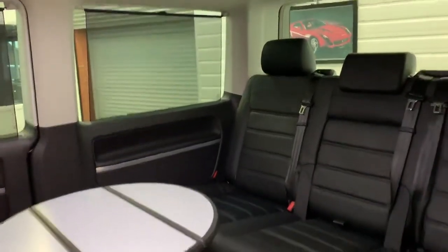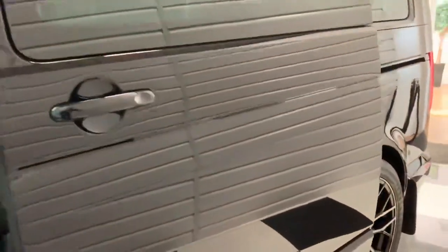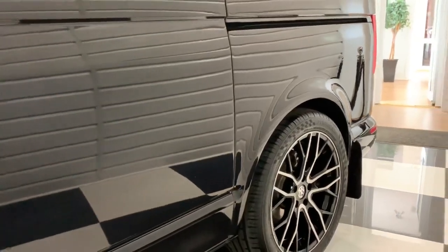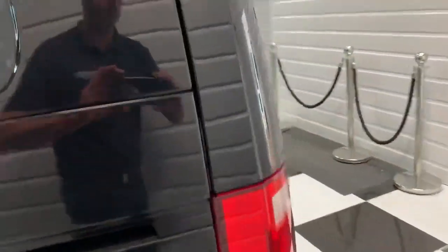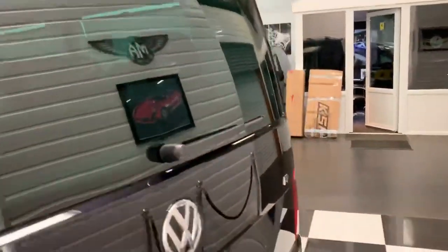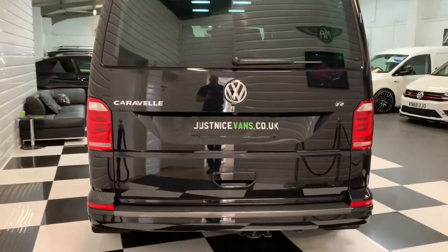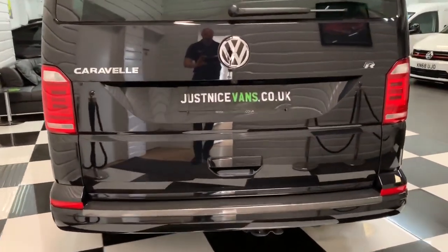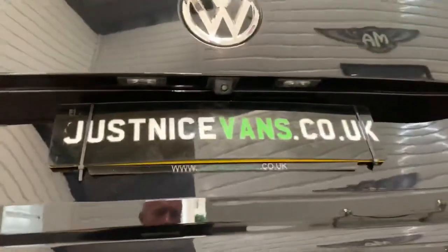There are blinds to the side windows. We've got a high-level roof spoiler to the rear. This one's also got a carbon fibre effect rear bumper protector, reverse parking sensors and a reversing camera.